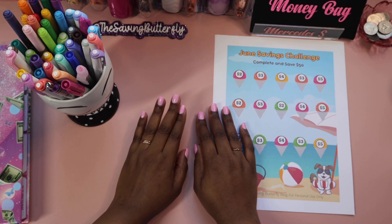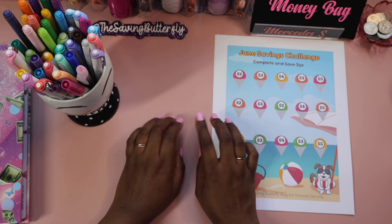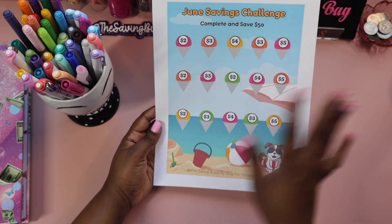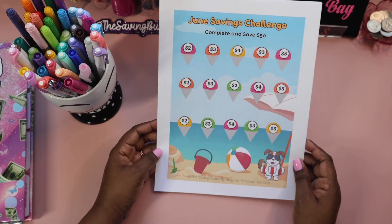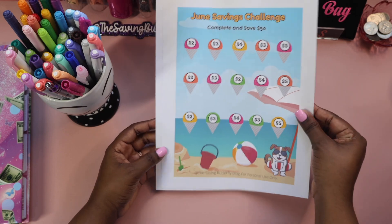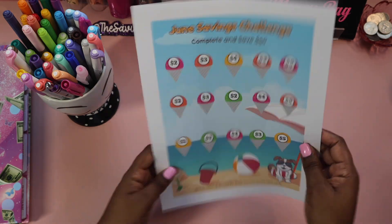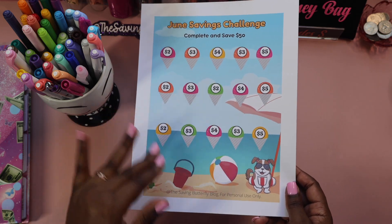Welcome back to my channel, and if you're new, hi, I'm Mercedes. My channel focuses on saving money and celebrating our progress along the way. If that's something you're interested in, please hit that subscribe button. Since we're at the end of May, I'm going to do my freebie for the beginning of June — the June savings challenge. I did a low one; the summer ones I'm keeping lower because it's a chill time. This is a complete-and-save to save fifty dollars, with amounts ranging from two to five dollars. Grab it by clicking the free budget and resource link in the description box to download it from my blog.